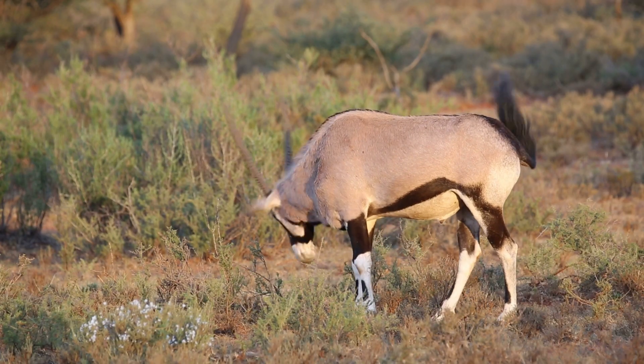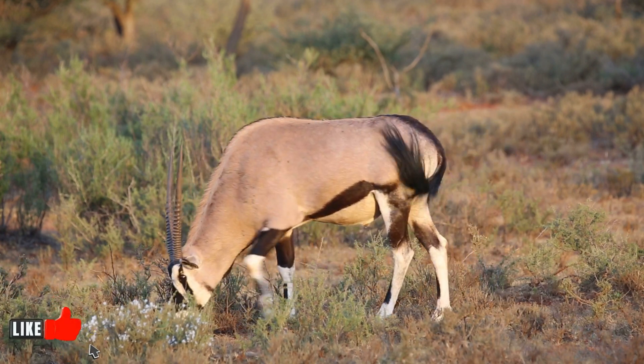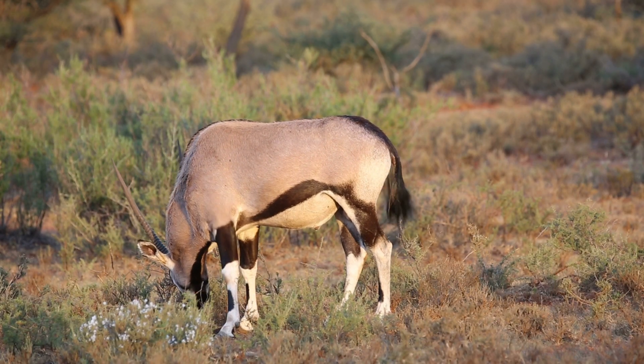In an environment where water sources are scarce, oryxes have evolved to extract moisture from their diet. Succulent desert plants, roots, and fruits provide sufficient hydration to sustain them for weeks. Even during the driest months, these animals can survive by efficiently extracting water from their food.